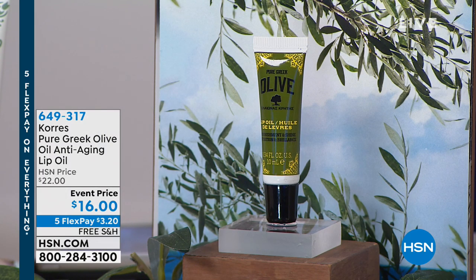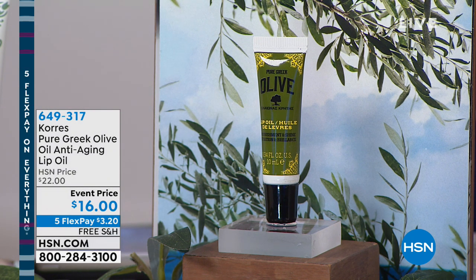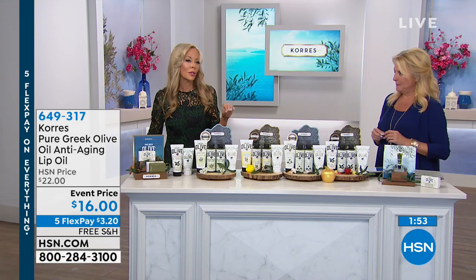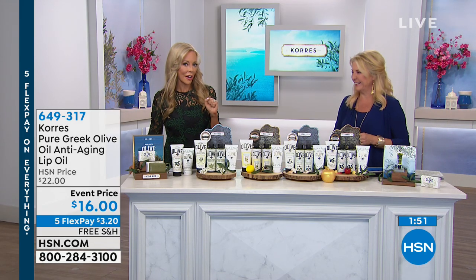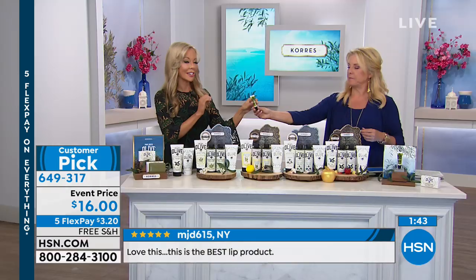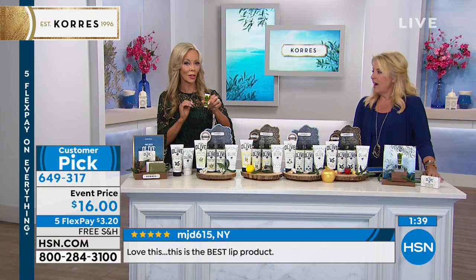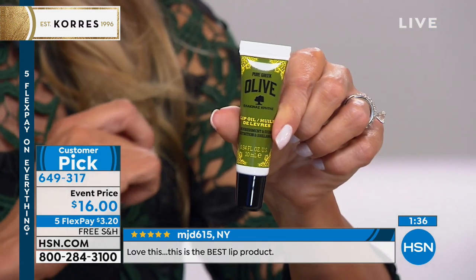Now, the lip oil — heaven in a tube. It is nine different oils including that organic cold press olive oil. It's for wrinkles around the lips, on the lips, dry lips. Once you use it, you're hooked. You're going to want one in your car, your handbag, the nightstand, anywhere. And guess what? It's bigger — it used to be an 8 ml, and because you love it so much we made it a 10 ml. A third of the quantity is already gone tonight.